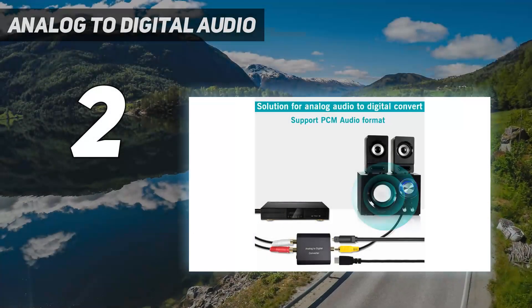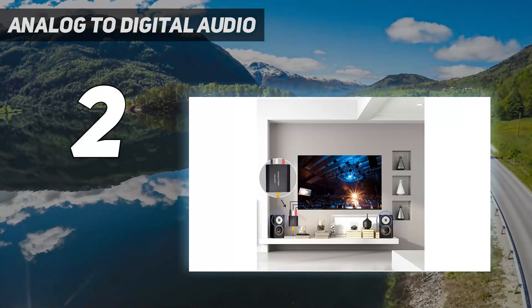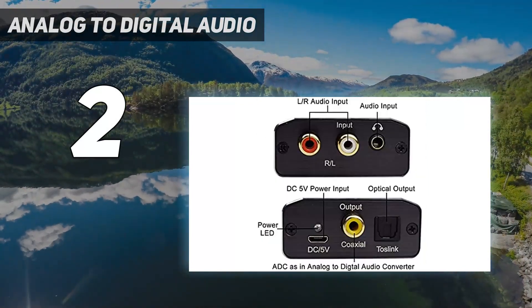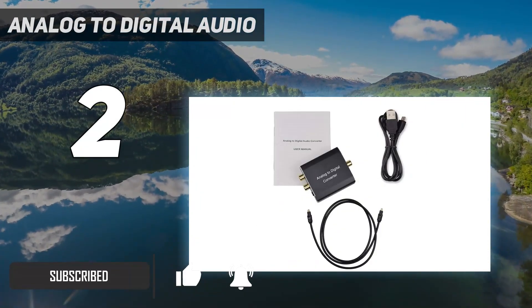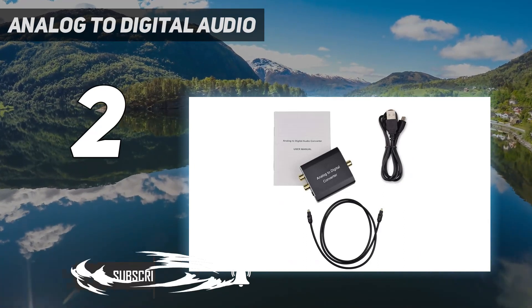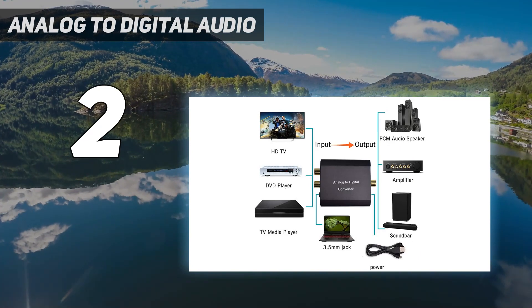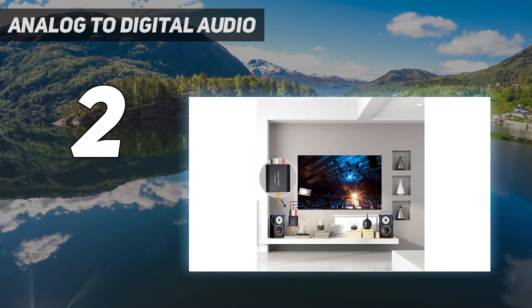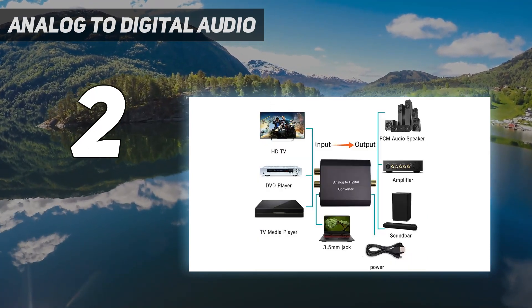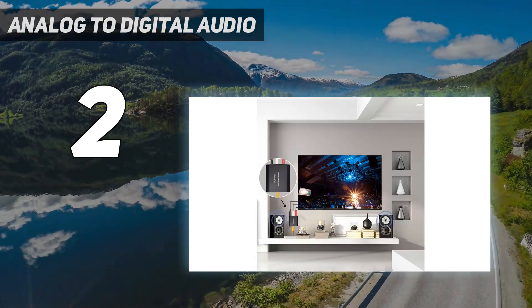Number two on my list is an Analog to Digital Audio adapter. Note: this is not a digital to analog audio converter — it works in reverse. It converts R/L RCA analog stereo audio signal to digital coaxial audio and Toslink optical digital audio simultaneously. Wide compatibility — compatible with devices with RCA plug or 3.5mm jack output. Simple installation and easy operation, no extra driver installation needed, powered by USB cable.